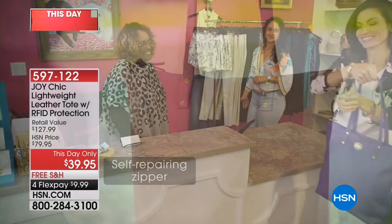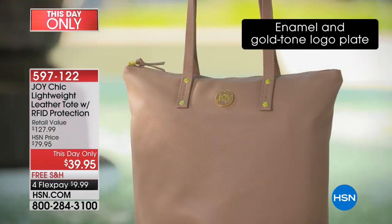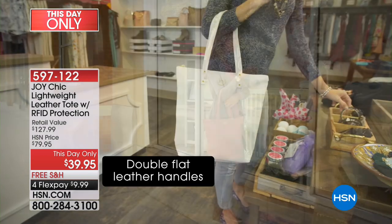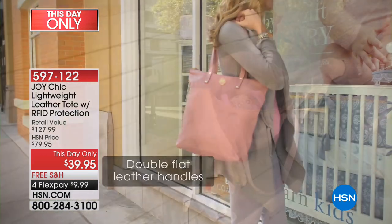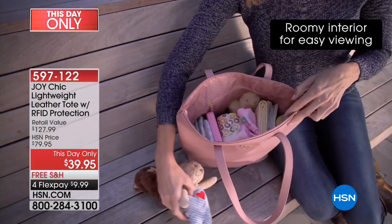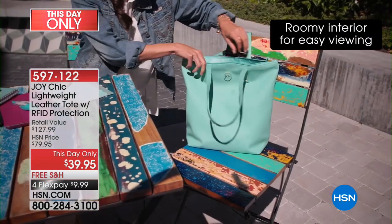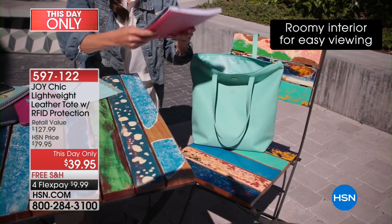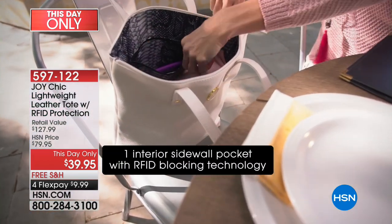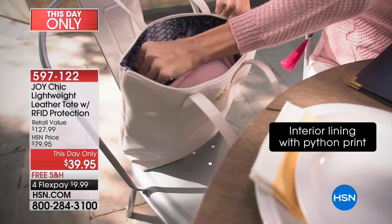It's a this-day-only deal. Normally we do this at $79.95 — still an amazing value considering it's an all-leather bag with RFID protection and a python lining, with pockets inside. But we're doing it at half that today with free shipping, and on a fourth flex pay it's $9.99 to get yours. Even if you have one, consider putting these on gift shelves for the holidays.